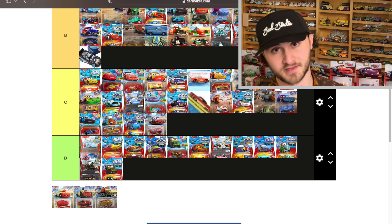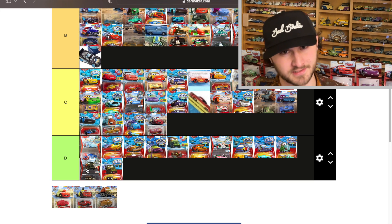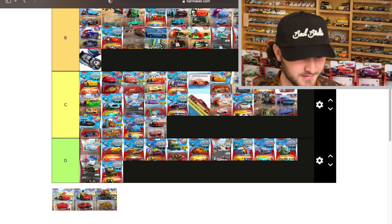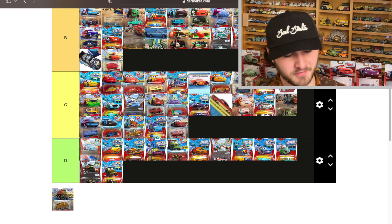Cave McQueen got some buzz because Mattel hadn't done the die cast version yet at the time of recording. He changes from red to a cave kind of yellowish tan color — it's not horrible. I'm going to put him in B, and Road Rumbler McQueen in C. Both seem better than they are because we haven't gotten the die cast versions for them yet, so let's check our recency bias.